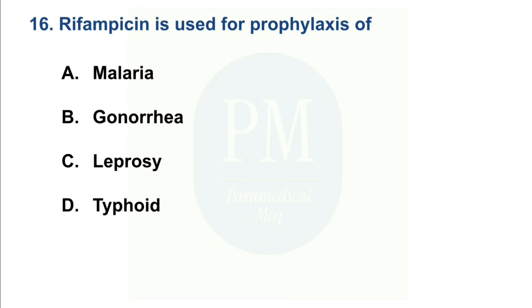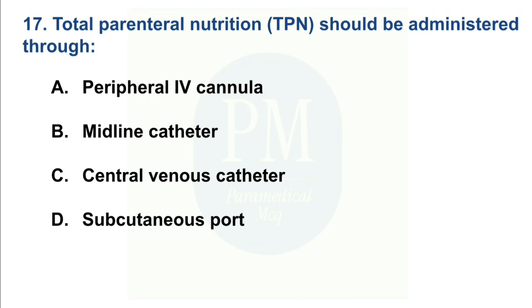Rifampicin is used for prophylaxis of: Option A: Malaria. Option B: Gonorrhea. Option C: Leprosy. Option D: Typhoid. The correct option is Option C — Leprosy.